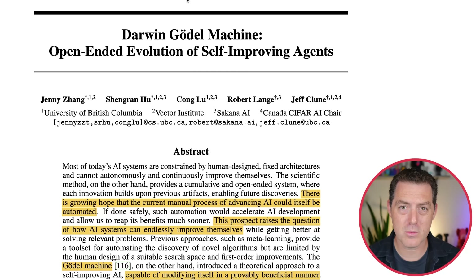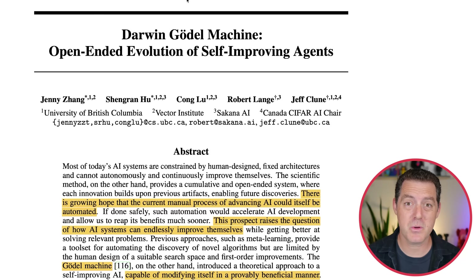Sakana AI just released another step in the direction of fully autonomous self-improving artificial intelligence — the holy grail of AI. This is called the Darwin Gödel Machine, and it uses a combination of previously theorized methods of self-improving code mixed with evolutionary mechanics like Darwin's theory of evolution. With these two concepts combined, they have seen massive self-improvements in benchmarks like SWE-bench and Aider Polyglot.